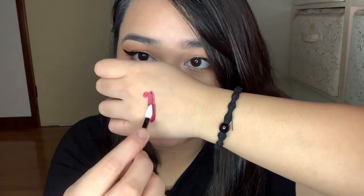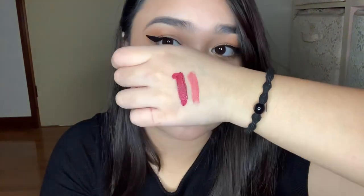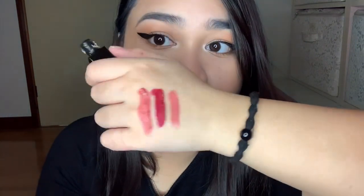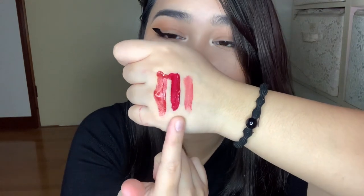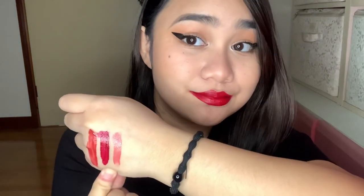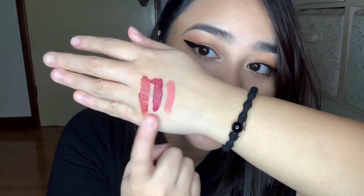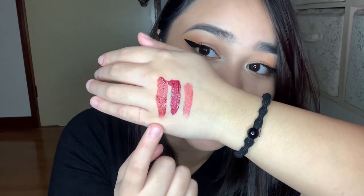Now I'm going to do swatches on the back of my hand so you can see them side by side and compare, or just see which one you like the best. This is number 80 Timeless, this is Exigence, and this is Iconic. So these are the shades. I thought Iconic was darker than 80 Timeless but I guess I was wrong. At first I really thought I would like 64 Exigence the best, but looking at these shades right now, I think my favorite from these three is 72 Iconic.